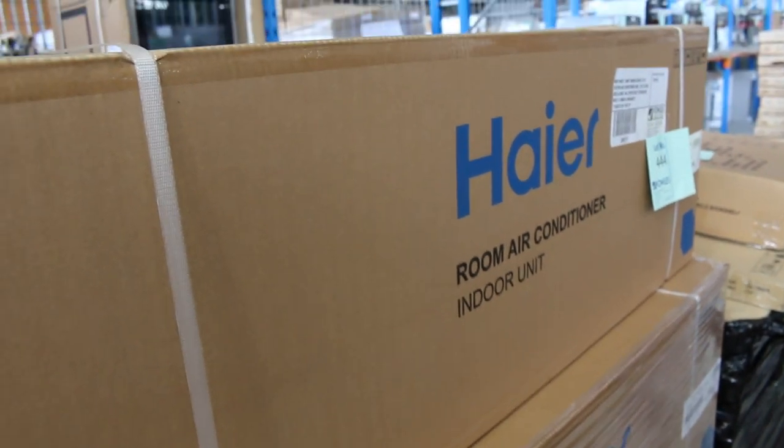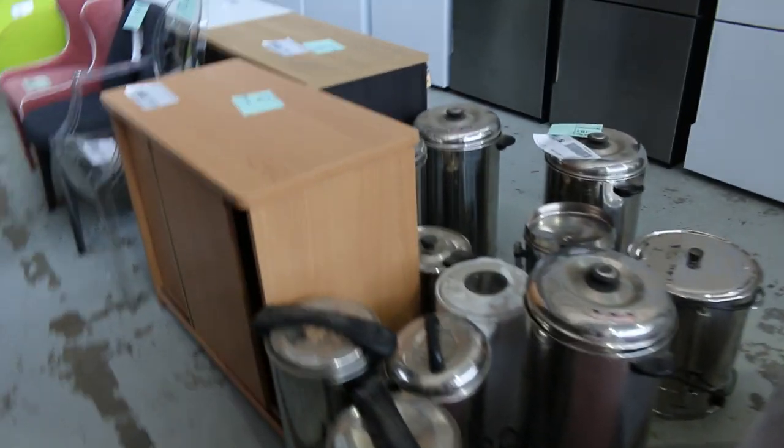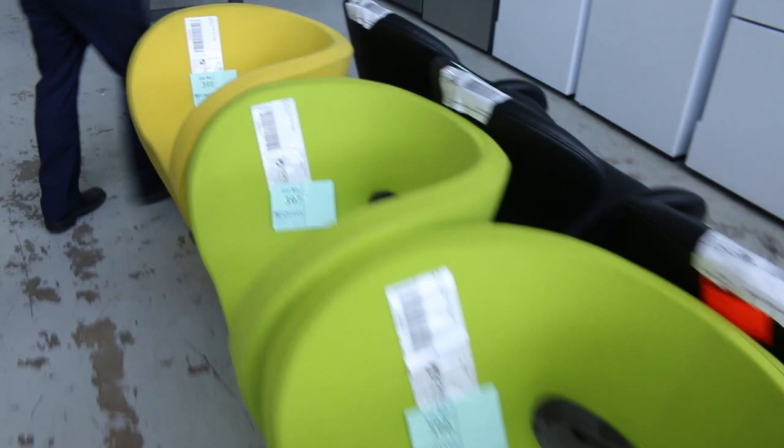I'm going to guess mid to high $800s will be the bidding sort of money. Really good time to be throwing an air conditioner in of course, with summer coming along. Some more miscellaneous furniture over this side, all unreserved — this gear just started away at $1. There's some nice pieces there, bits and pieces like this — that's pretty nice.